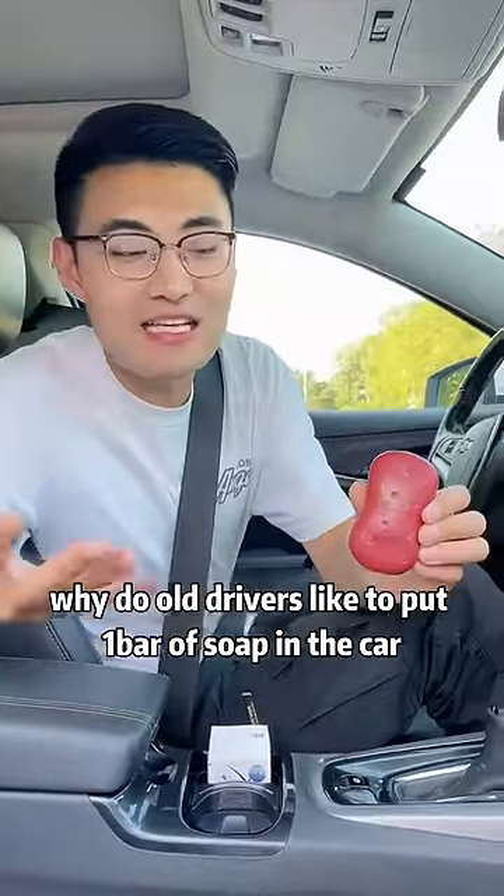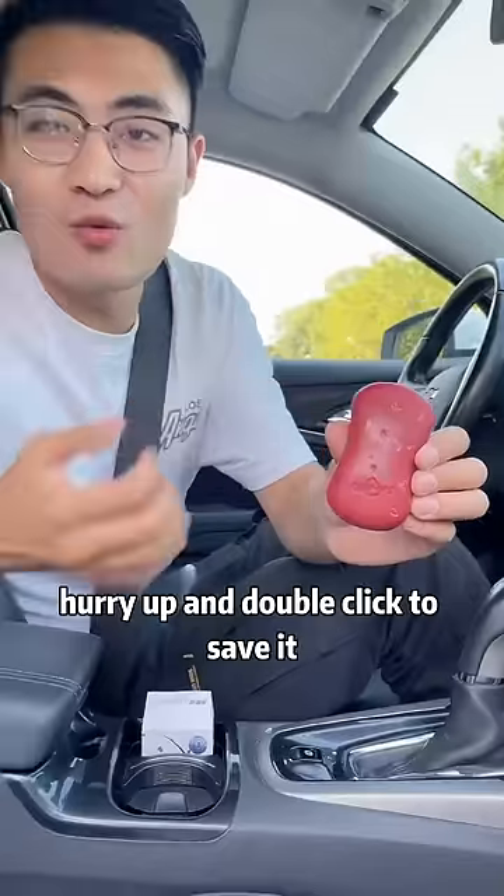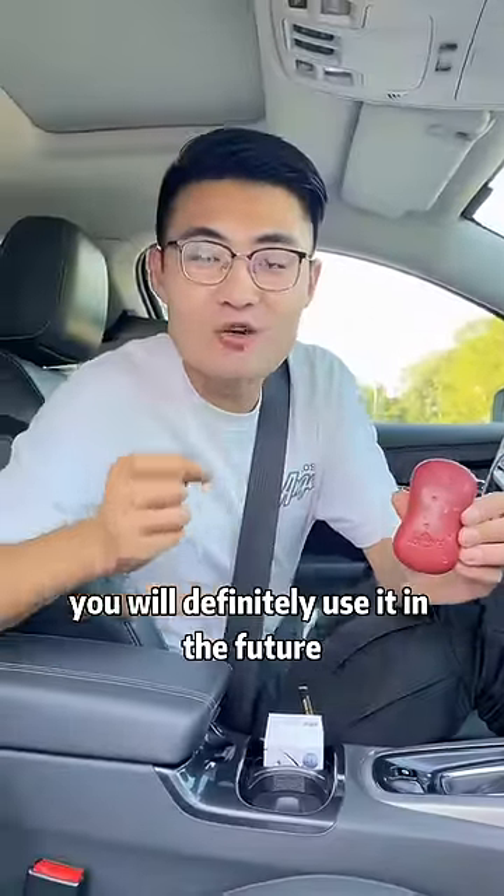Why do old drivers like to put a bar of soap in the car? Today, I will tell you the reason. Hurry up and save it — you will definitely use it in the future.